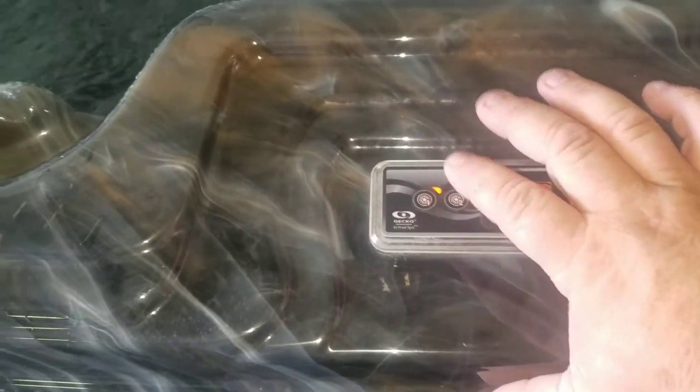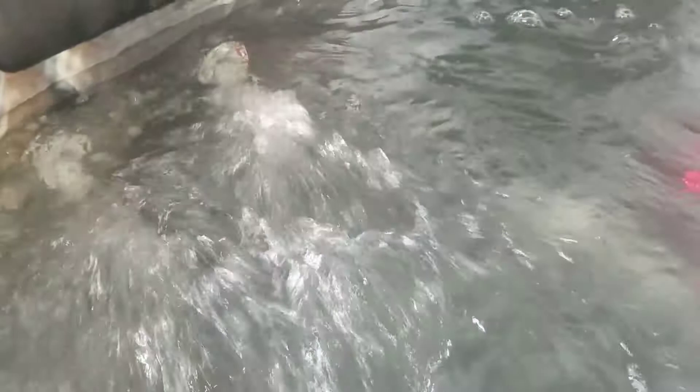Let's turn this thing on — two pumps — and let's see how she runs. There's a difference between no air, jets are running, and then you add air to it.